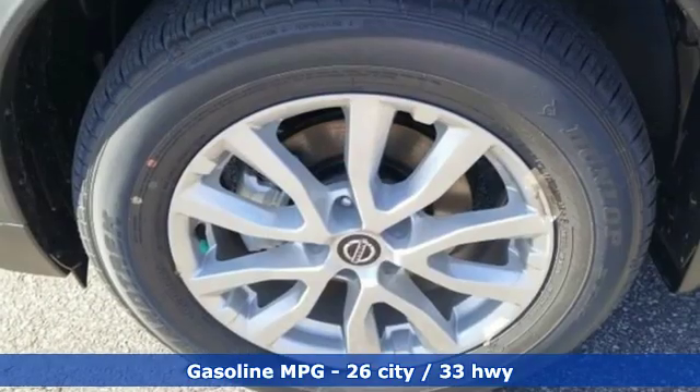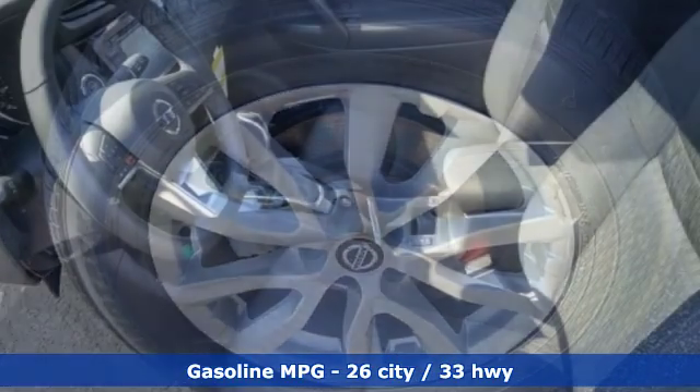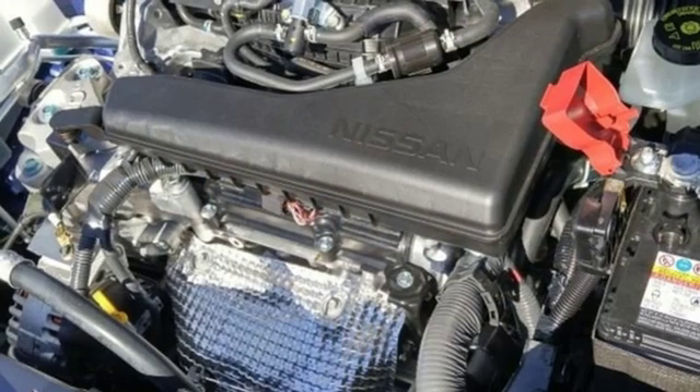You'll look forward to every drive with features like these: streaming audio, power heated mirrors, dual zone climate control, and doors and push button start proximity key.